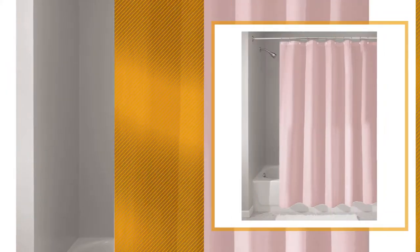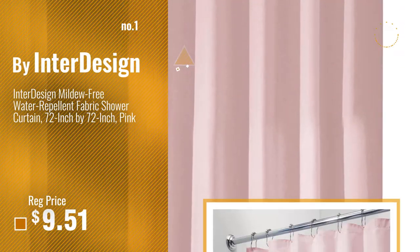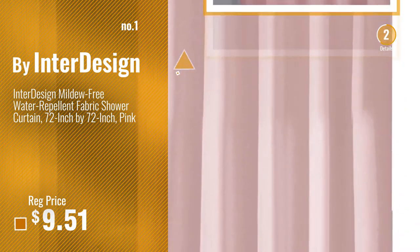Number 1, most popular, by InterDesign. Watch this video and choose your favorite.